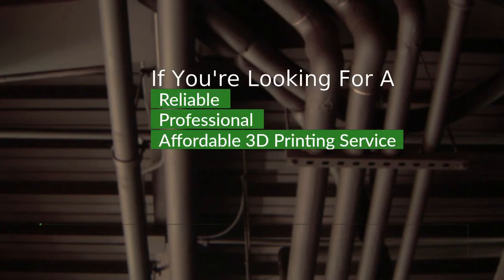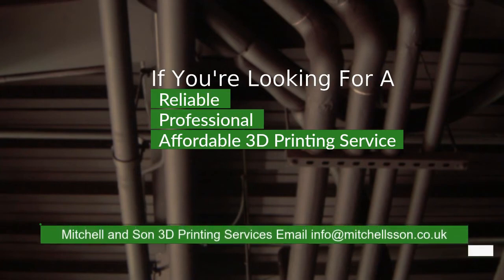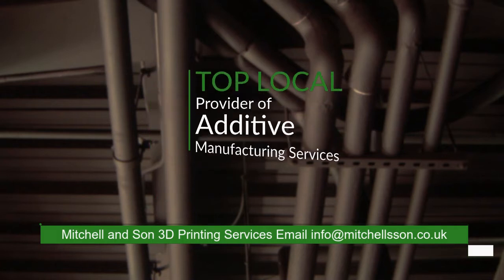Hello, my name is Mitchell. I have been asked over the last few months to explain the benefits of additive manufacturing, which is better known as 3D printing.